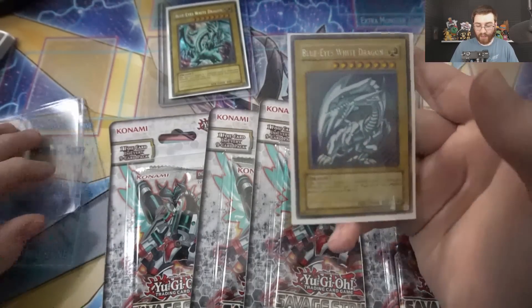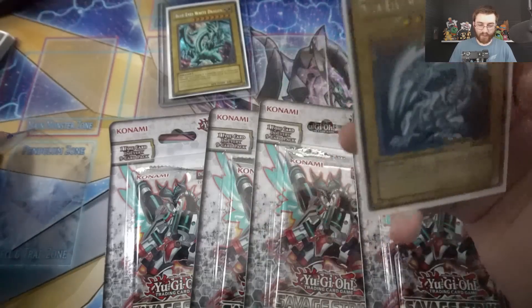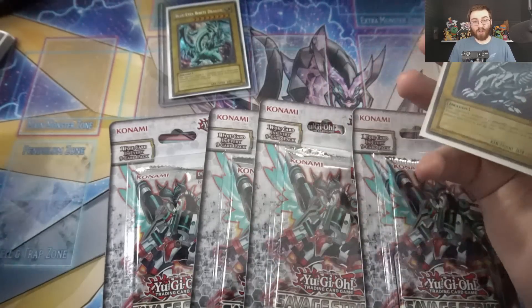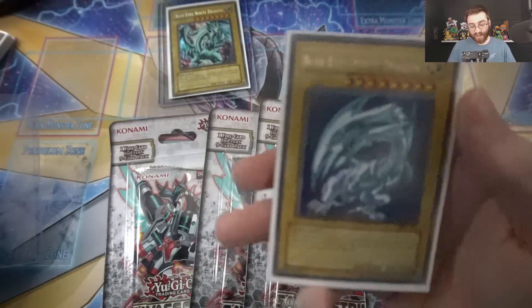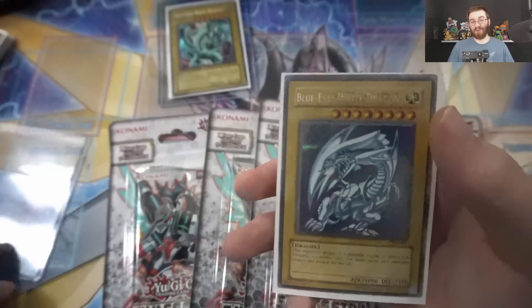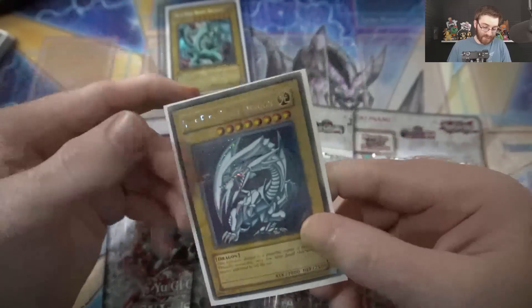DDS Blue Eyes range anywhere — the price is always fluctuating — lightly played probably around like five to six hundred dollars, near mints can go anywhere from six hundred to a thousand. If they're graded, even more than that. So this card right here in good condition is absolutely insane — definitely probably the rarest Blue Eyes in the card game.